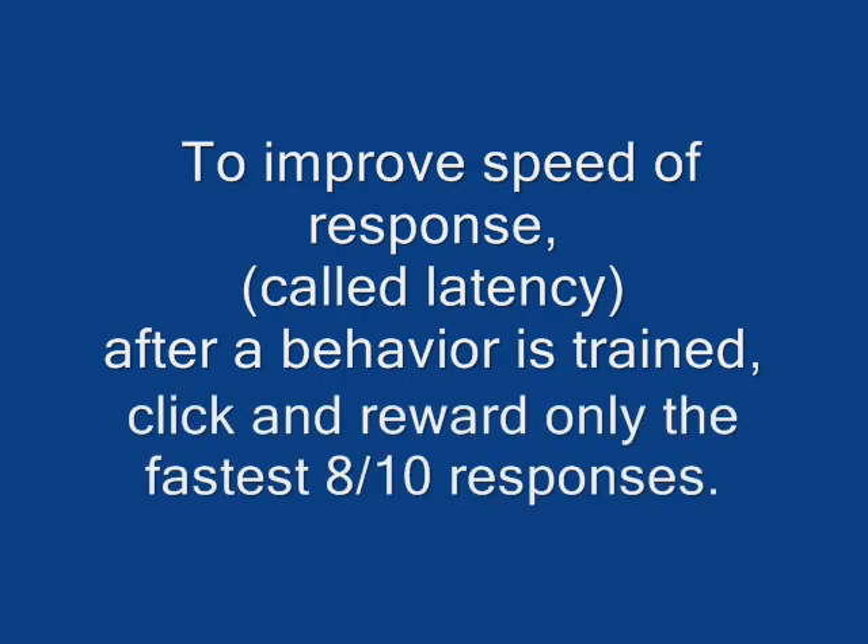To improve speed of response, called latency, after a behavior is trained, click and reward only the fastest 8 out of 10 responses.